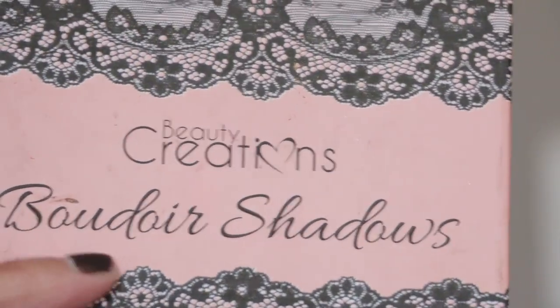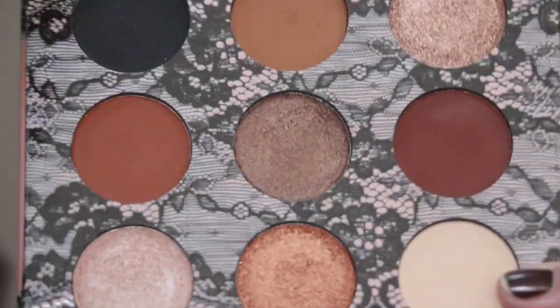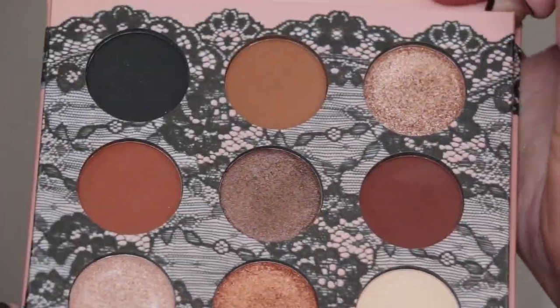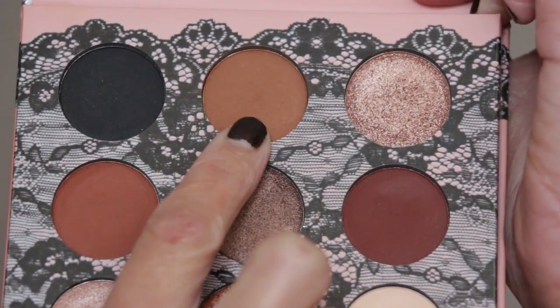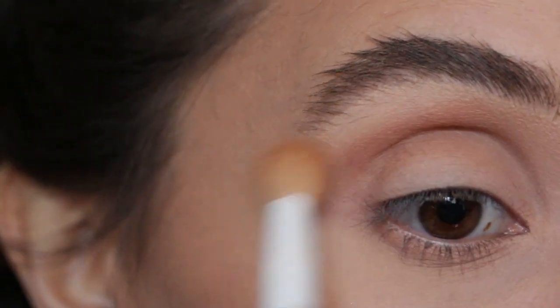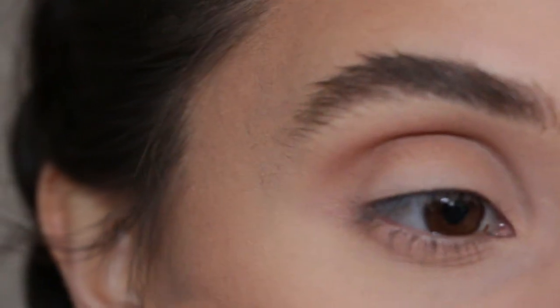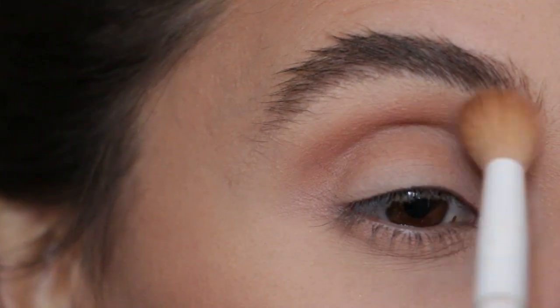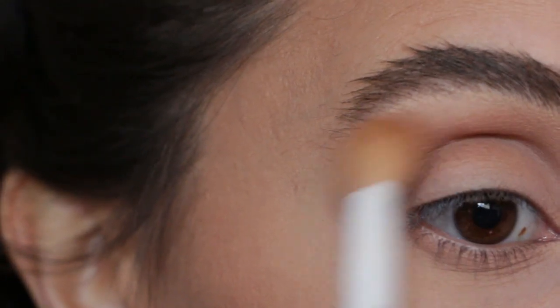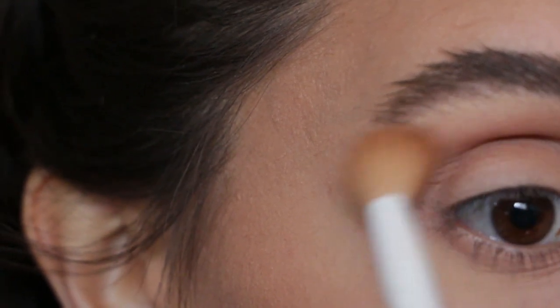I'm going to be diving in with the Beauty Creations palette — this is the Bidour Shadows palette. It's a nice affordable palette and I'm trying to stick to drugstore prices. I'm going in with this shade up top in my crease. I want very little of it — just enough to warm up the eye without too much depth. I want to do the eyes very simple yet still festive, so we're just using two eyeshadows out of this palette.